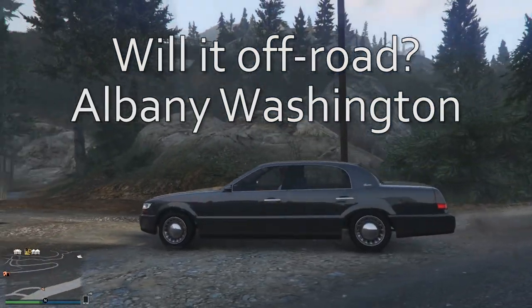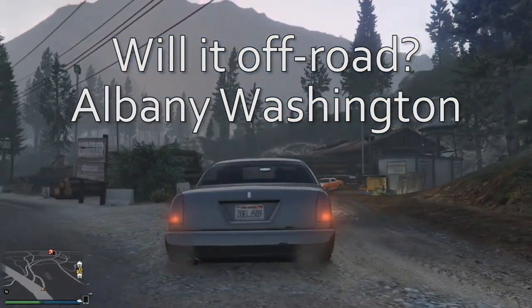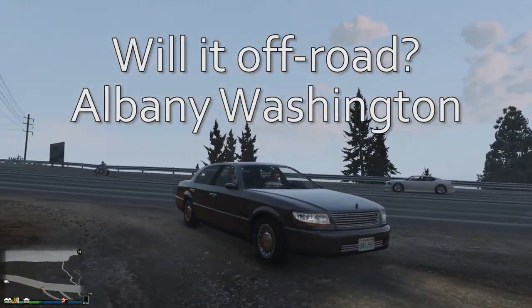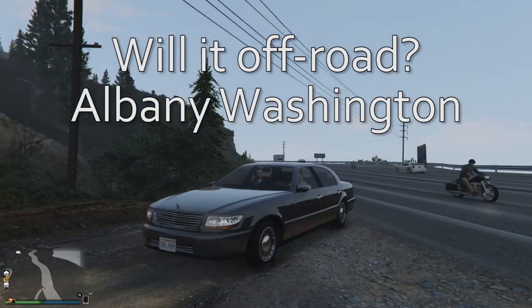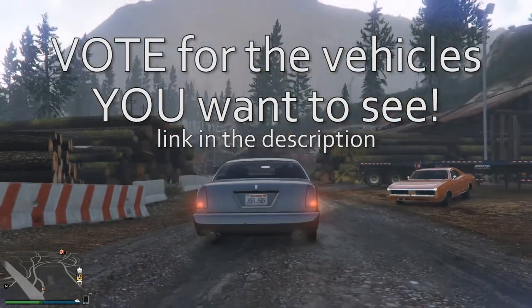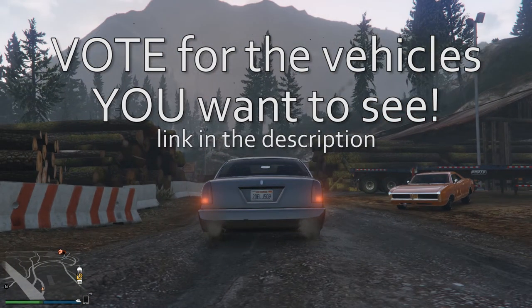Hello, all of you vaingloriously wonderful people. This is the Albany Washington and I'm about to find out if it'll off-road. This is the third most voted for vehicle this week, coming in with 19 votes. You can vote for the vehicles that you want to see tested and wheeled off-road by clicking on the link in the description down below.